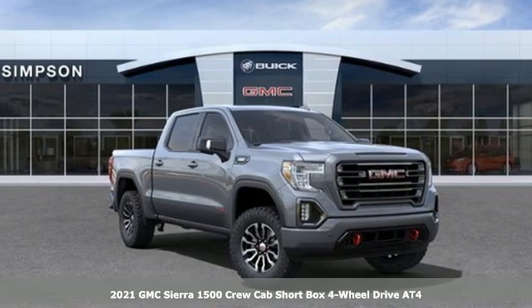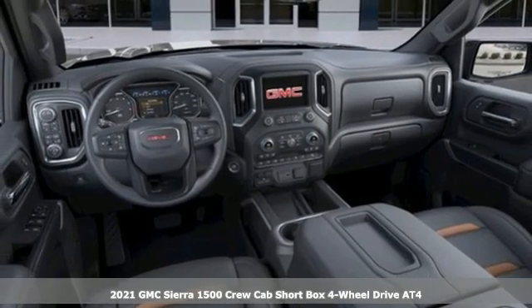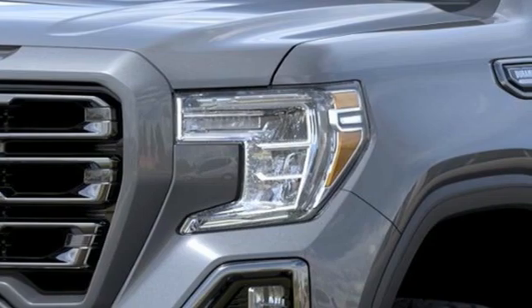Here's a new 2021 GMC Sierra 1500. Smart capabilities, strong performance, GMC. It comes with the features you need, and better yet, want.